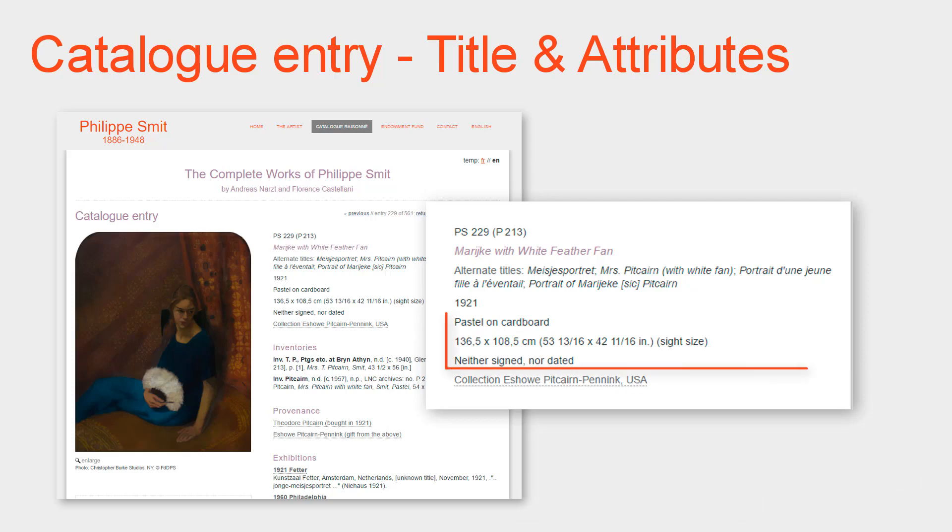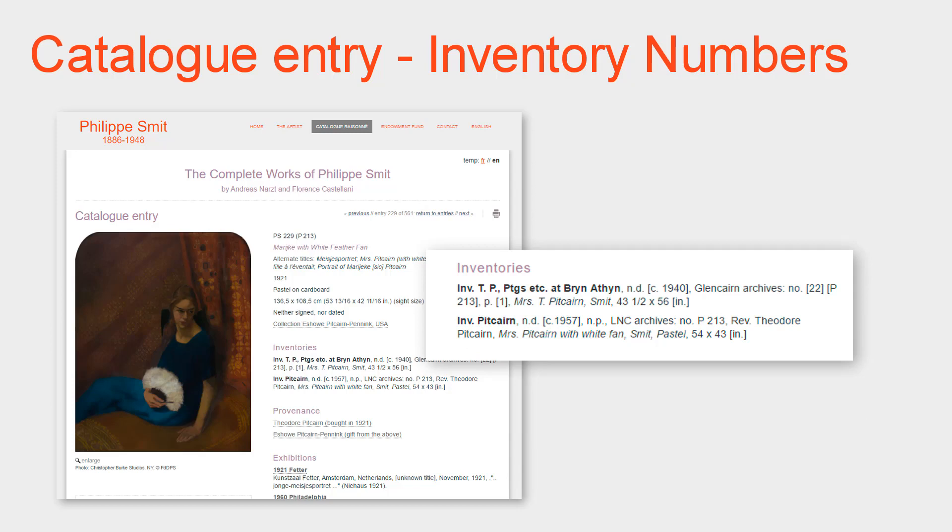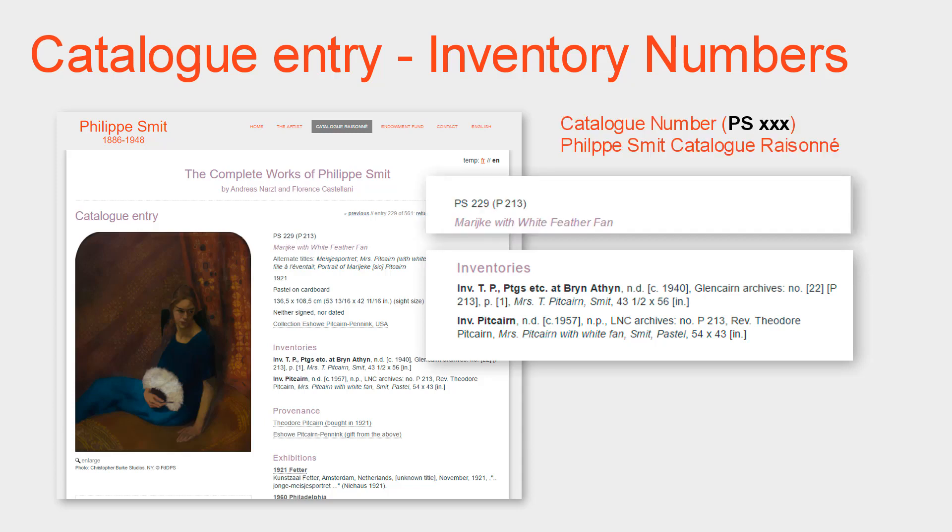Then follow the physical attributes: the medium — pastel or painting, etc. — its dimensions, and whether it is signed, dated, or bears any inscriptions, and finally the credit line showing where the work is located presently. Then follows a list of the historical inventories in which the work was recorded. Inventory numbers are very important tools of art scholarship for keeping track of a specific work. In the Philippe Smit catalogue raisonné, there are three important numbering systems. First, the catalogue number as assigned by this new catalogue, which always starts with the prefix PS for Philippe Smit.